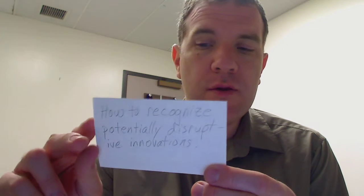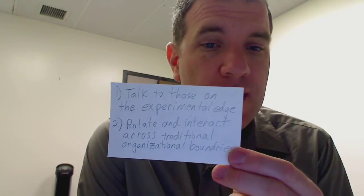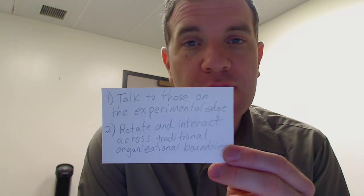So what do you do? Two suggestions: number one, talk to those on the experimental edge, and number two, rotate and interact across traditional organizational boundaries.